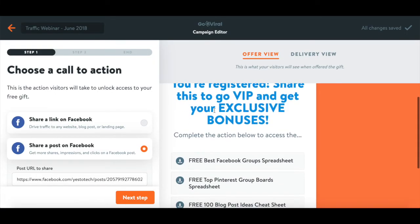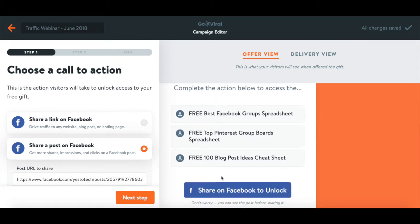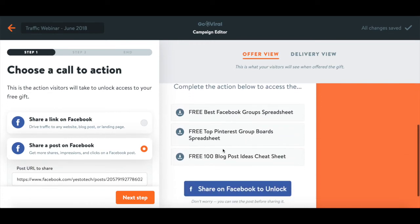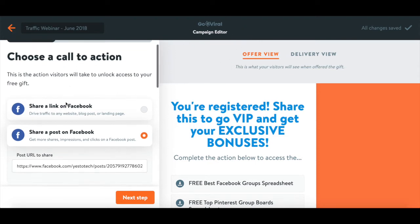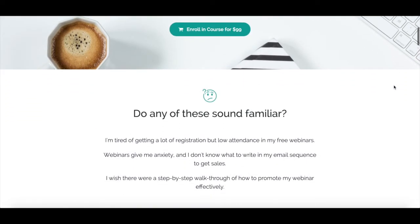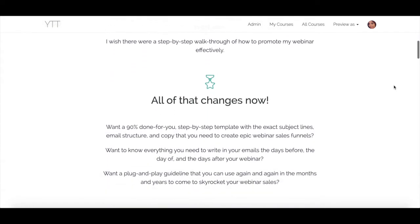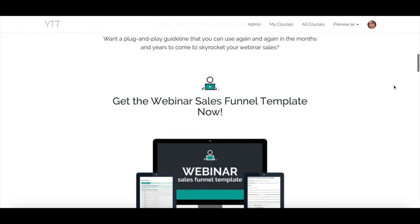A great thing to boost your webinar registrants is to ask those who have already registered to spread the word by sharing the link to the registration page on social media with a tweet, Facebook share, or by pinning an image on Pinterest. There's also a tool called Go Viral that gets people to share your webinar registration page in exchange for a bonus. If you want a 90% done-for-you, step-by-step template with the exact subject lines, email structure, and copy that you need to create epic webinar sales funnels, click on the link in the description box below to get the webinar sales funnel template.